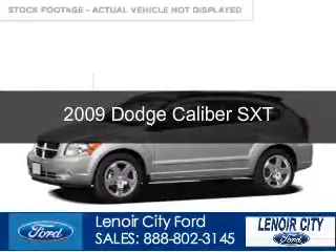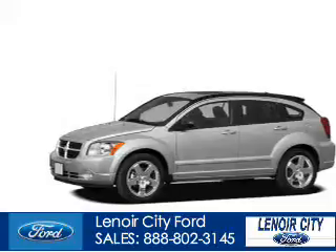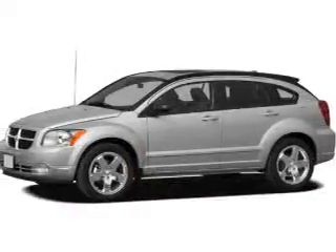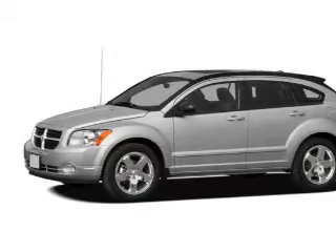This is a used 2009 Dodge Caliber. Powered by front wheel drive, a 2 liter 4 cylinder engine, and an automatic transmission.